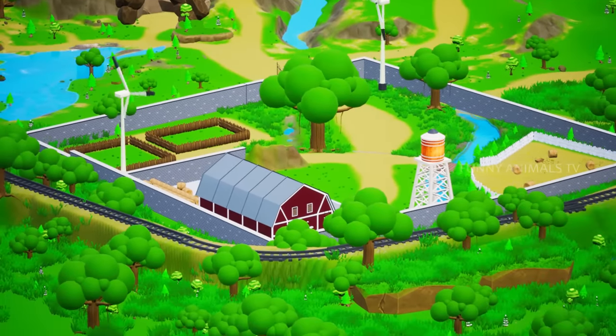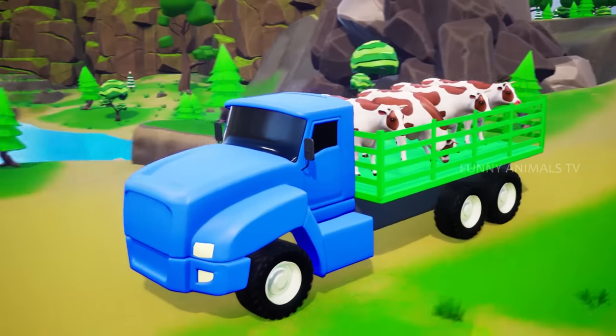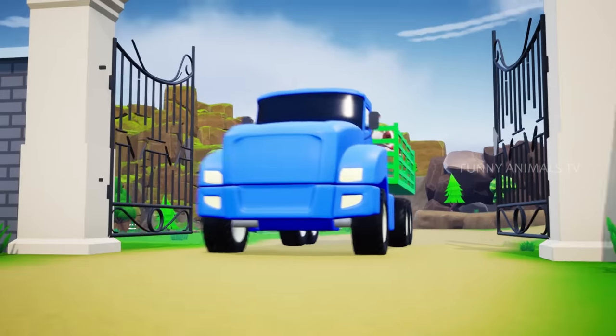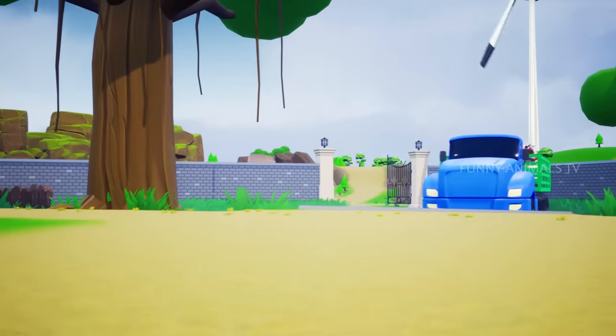Windmills around the corner, fenced stable, fresh green and luscious grass, rolled up dry hay, fresh water, and a huge stable with a big entrance gate. Everything in here is perfect.